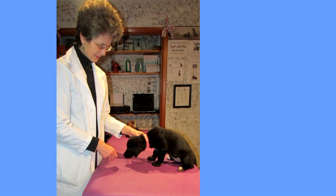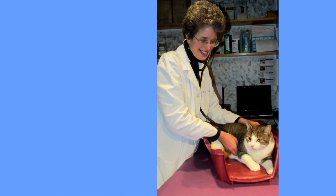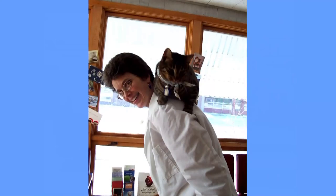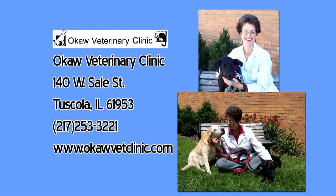Okaw Vet Clinic in Tuscola and Dr. Sally Foote remind you to properly take care of your pets and are happy to help support the Paw Report on WEIU. Okaw Vet Clinic, located at 140 West Sale Street in downtown Tuscola. More information available at okawvetclinic.com.